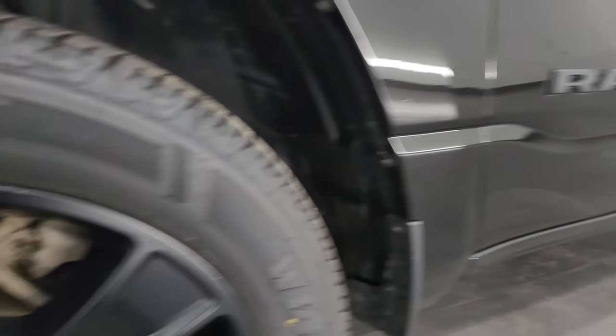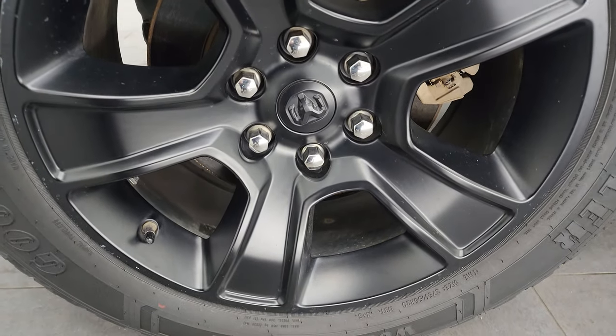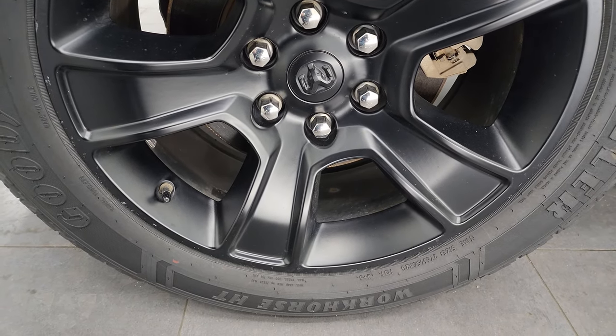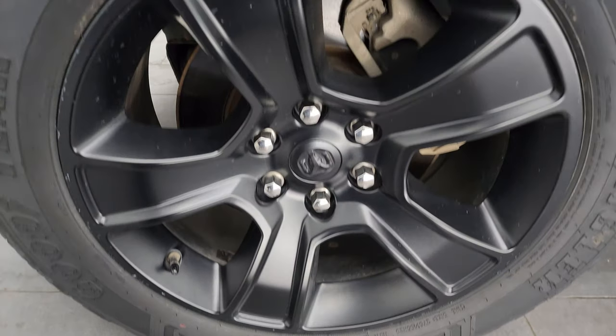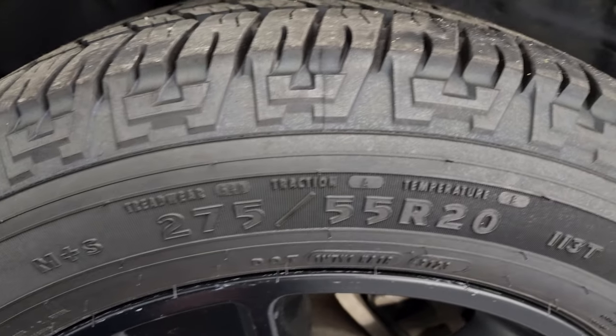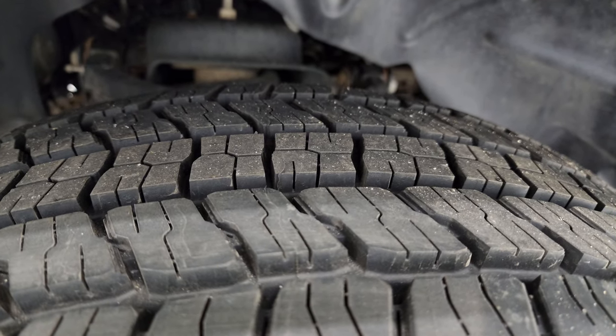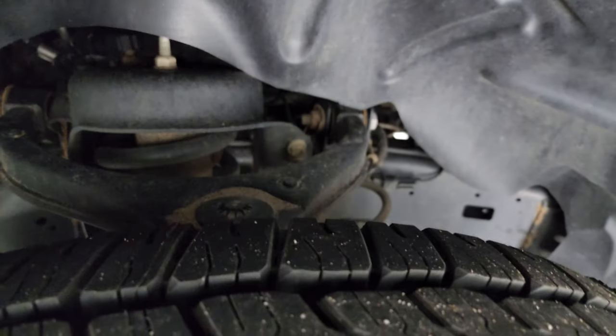Very nice on that side. Comes with the 20-inch low-gloss black wheels, part of the Night Edition. Has Goodyear Wrangler Workhorse HT tires — these are 275-55 R20s and they are brand new. We put those on in our safety inspection, so brand new tires all the way around on this truck.